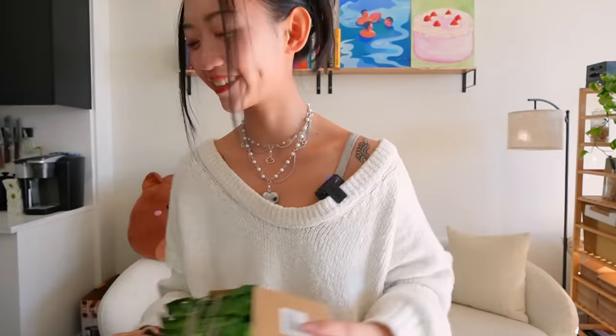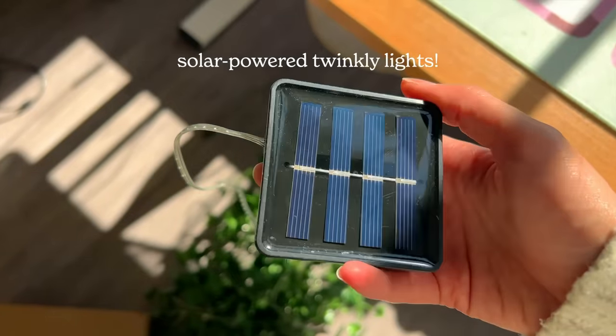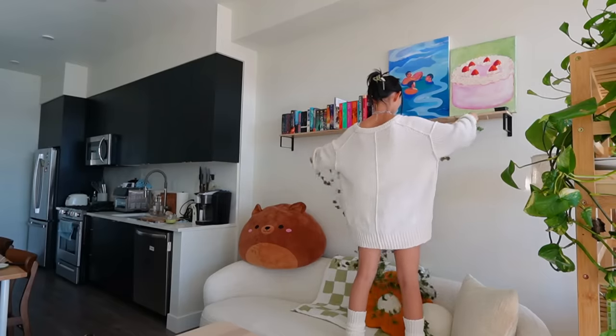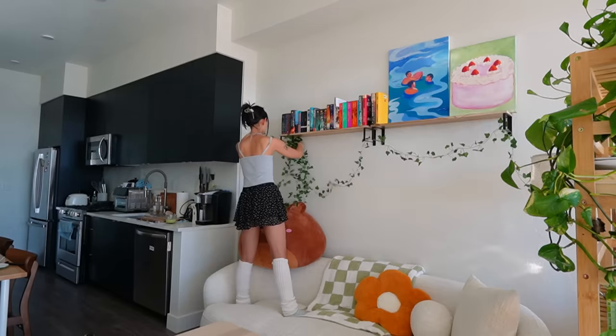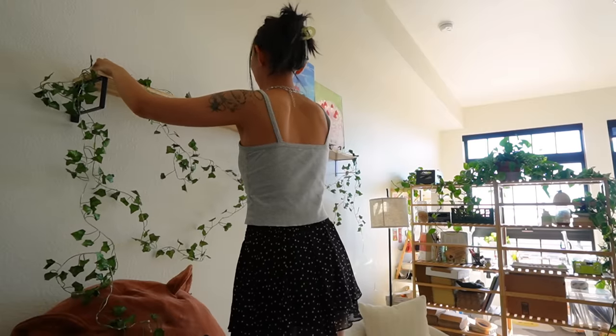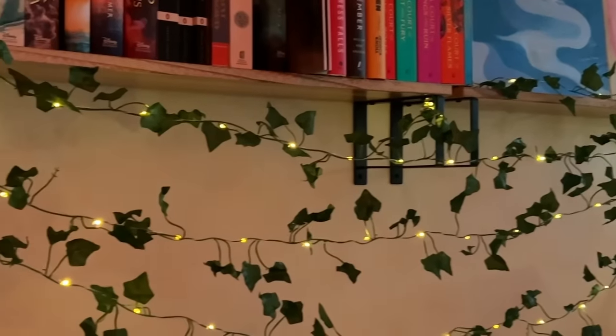Now this is what I'm really excited for. I've gone ahead and closed all the blinds because the best part about these leaves is that they are solar-powered, and when it gets dark they automatically turn on — how cute is this!